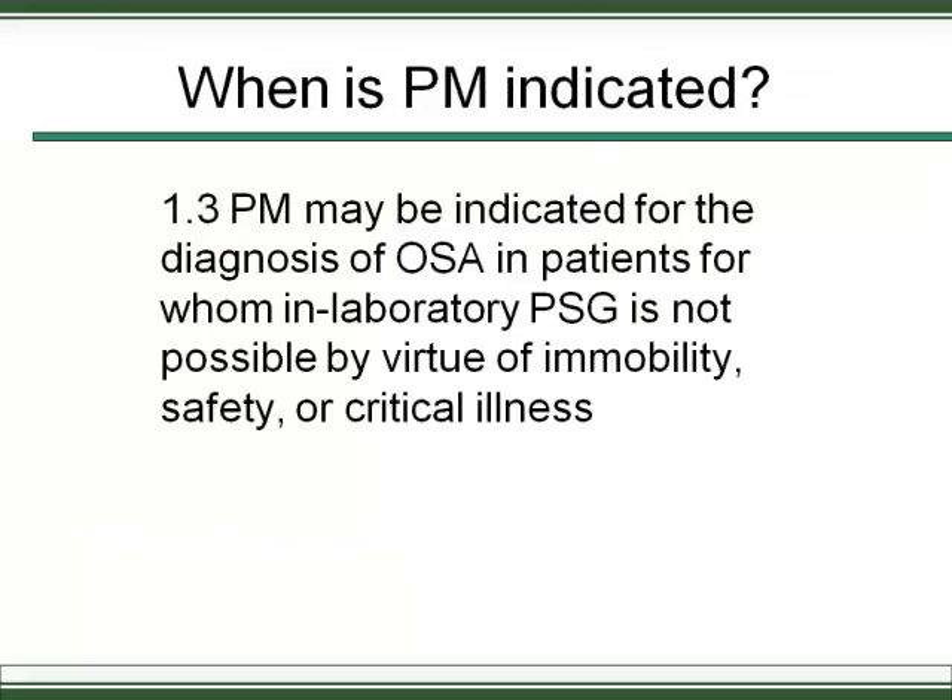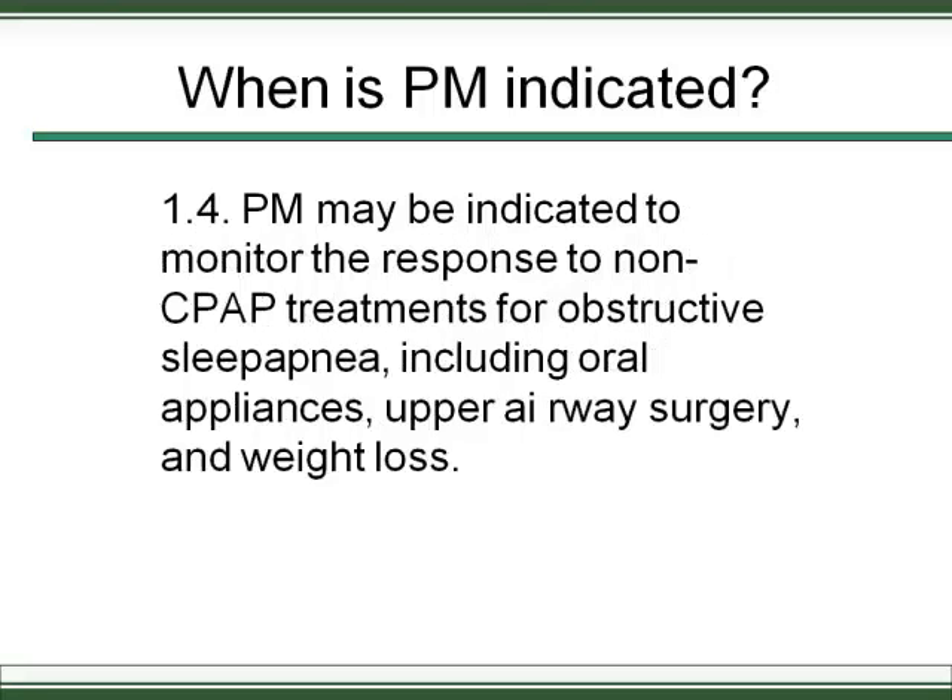Portable monitoring is also indicated when a patient cannot get to the sleep lab — for example, if they're too large to fit through the door, are very difficult to move, or are medically unstable. In those cases, going to them in the ICU or on the medical ward may be the best approach. This has been one of the uses of portable monitoring since the early days of the technology.